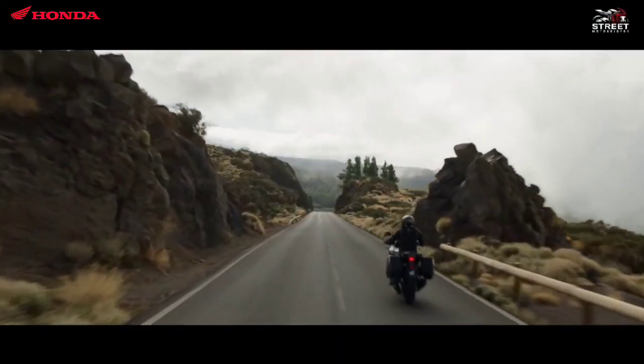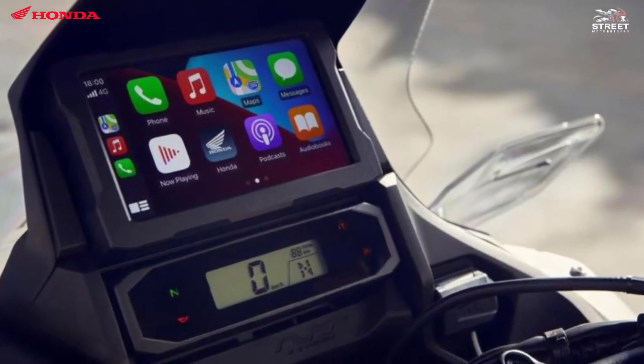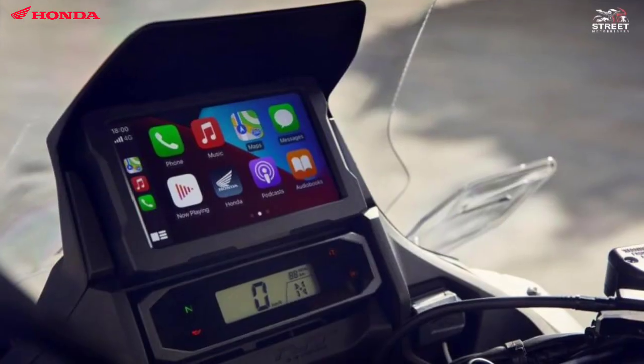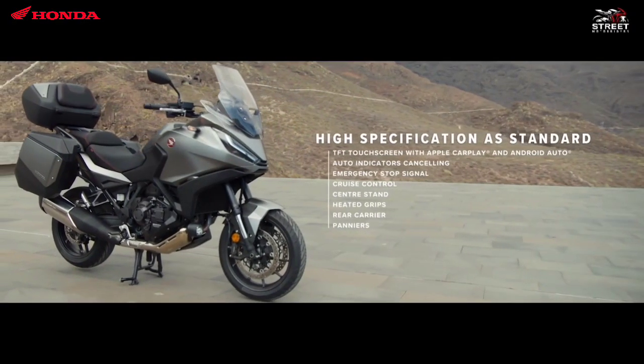For the electronic display, the Honda NT1100 uses a 6.5-inch TFT touch panel multi-information display and a secondary LCD. Apple CarPlay, Android Auto, and Bluetooth connectivity allow access to smartphone functions via the TFT display.